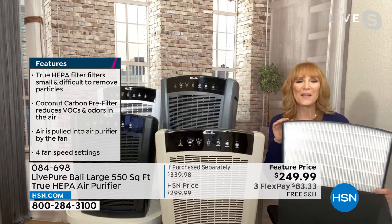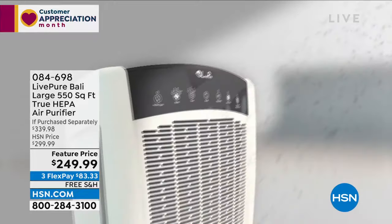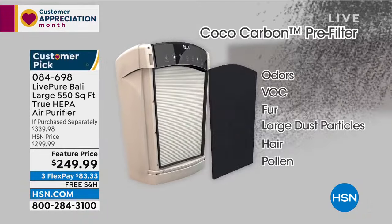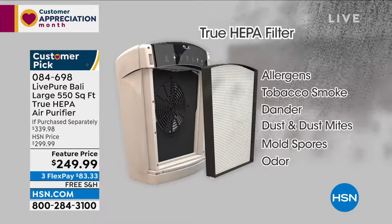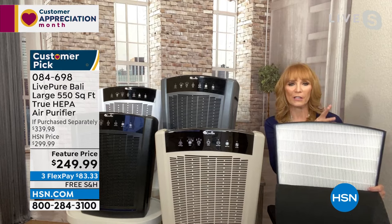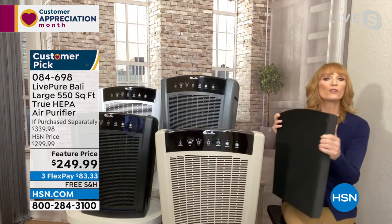The coco carbon takes the bigger particles, protecting the true HEPA so it can do its job removing allergens. Last year you really suffered when allergy season hit — April brings weed, grass, pollen, and tree allergens. Even invisible threats come in: coco carbon gets odors, VOCs, fur, dust, hair, and pollen. The true HEPA tackles allergens, smoke, dander, dust, mold spores, and odors.